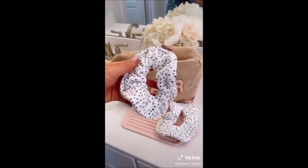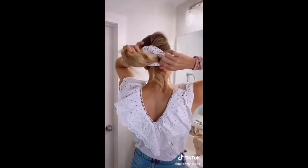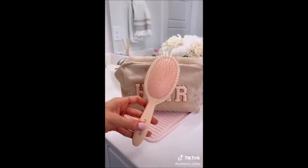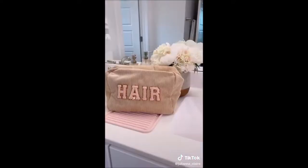These XL towel scrunchies come in a pack of two. Their microfiber material removes water from hair after the beach, swimming, or showering. And this detangling brush is so good I ended up buying two. Link in bio to shop all these products.